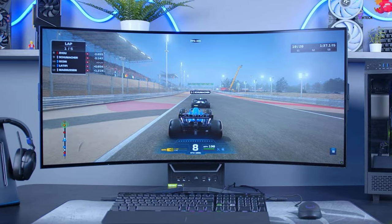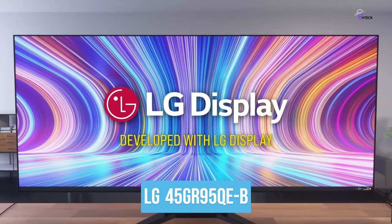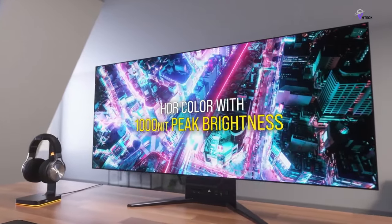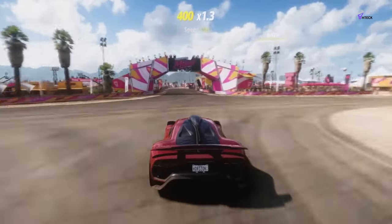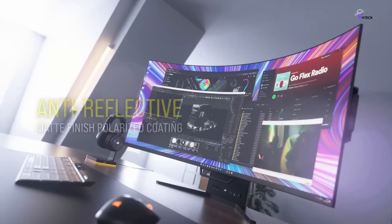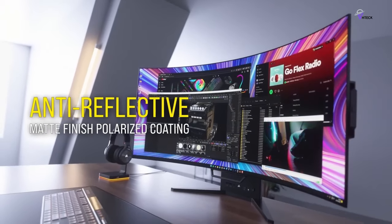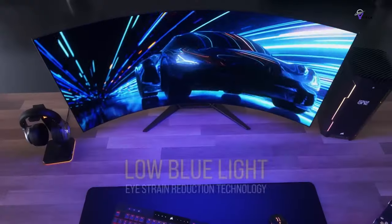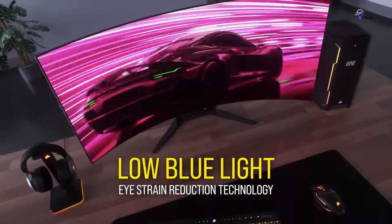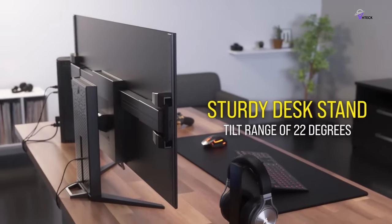It is important to note that the panel of the Corsair Xeneon Flex is the same as that of the LG 45GR95QE-B, but the Corsair monitor has fewer settings to reduce the risk of permanent burn-in. It has pixel shift and refresh settings, but not as many as other OLED monitors, such as auto-logo dimming and a full-image refresh cycle. Corsair does advertise a warranty for OLED burn-in, but there are limitations to its warranty. It is also worth mentioning that the 45-inch Corsair Xeneon Flex is the only size available for this model.